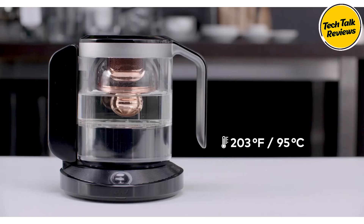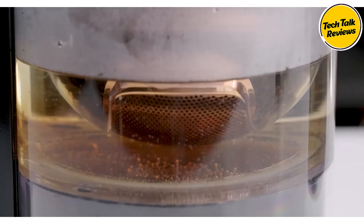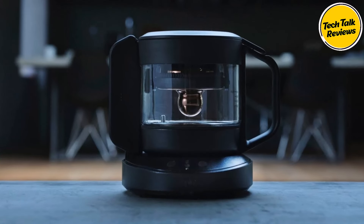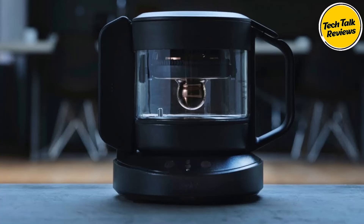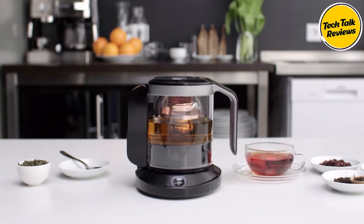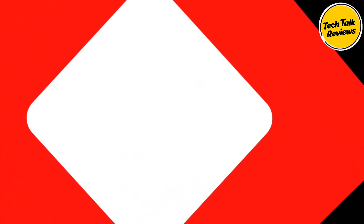No longer will you have to guess the brewing time and temperature — this intelligent teapot does it all for you. Whether you're craving a soothing cup of chamomile or an energizing green tea, simply select the tea type and the Yanko Smart Teapot will adjust the brewing settings accordingly. This teapot goes beyond conventional brewing methods, taking into account not only the type of tea but also your mood and environment — whether you're feeling stressed and in need of relaxation or full of energy and ready to tackle the day.